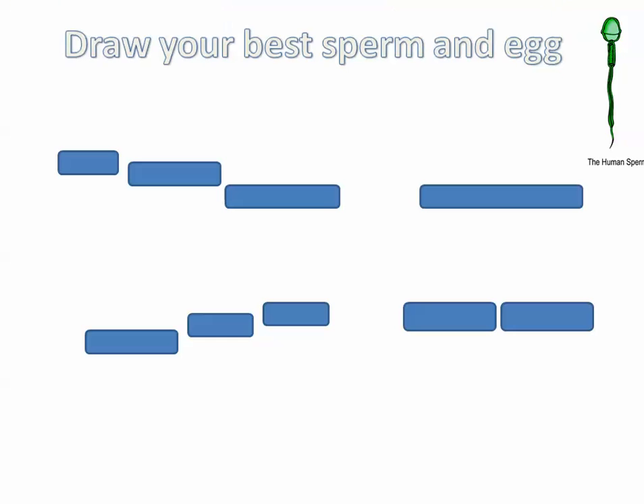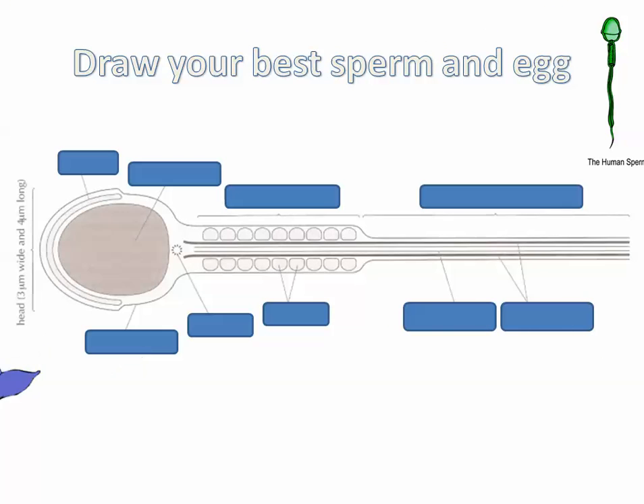Let's see if you can draw your best sperm cell and your best egg cell. So really quick, not much explanation going on here, except when you look at that — look at that — how beautiful that is.